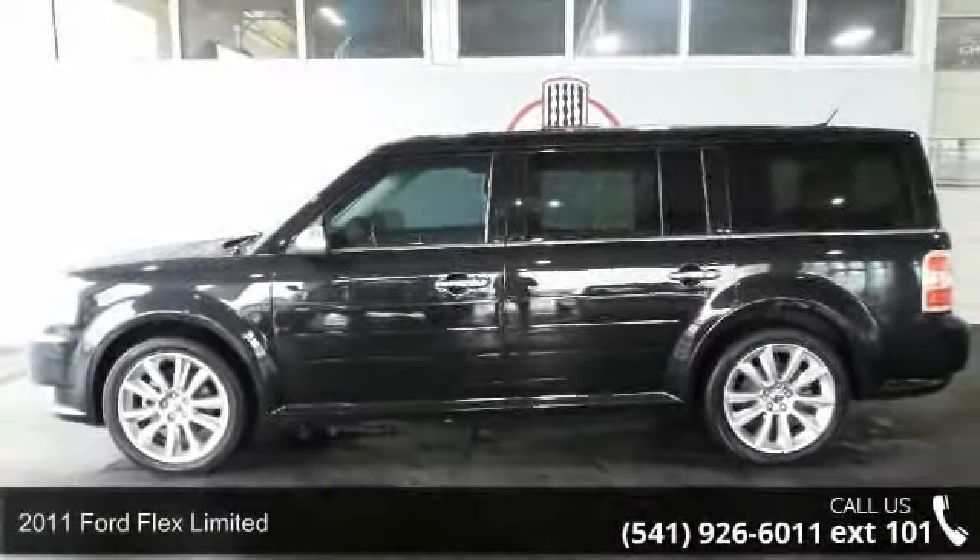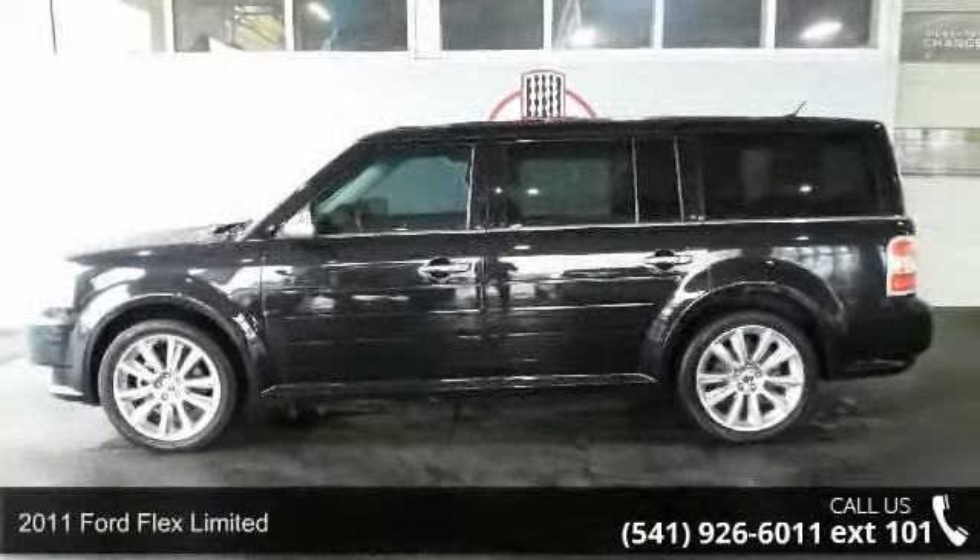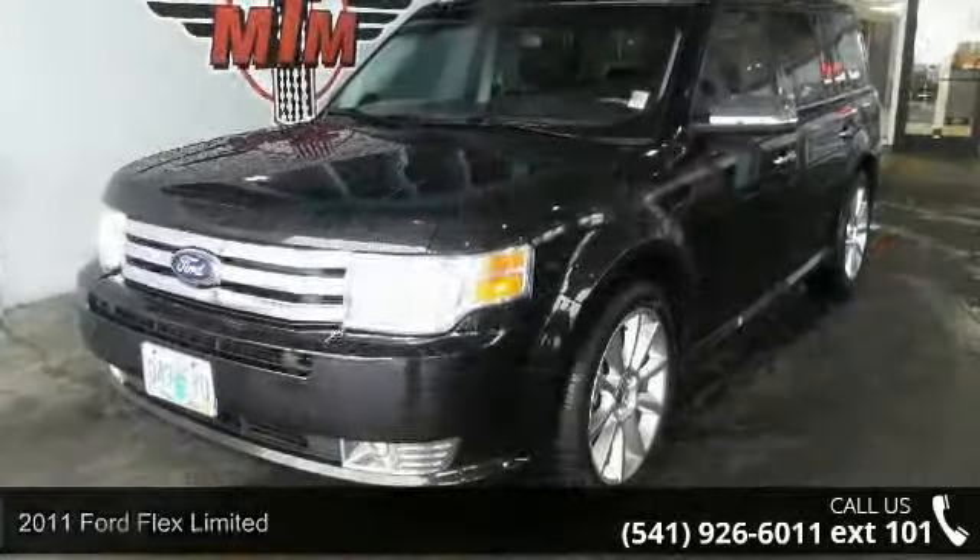Presenting the 2011 Ford Flex Limited. If you are looking for a first-rate auto, this one could be yours today.